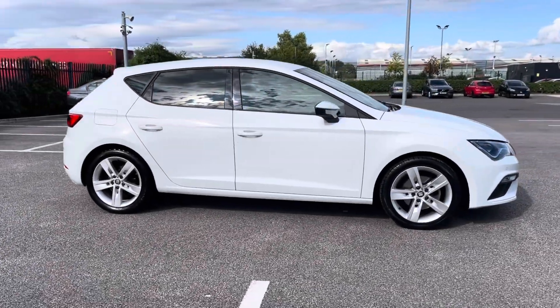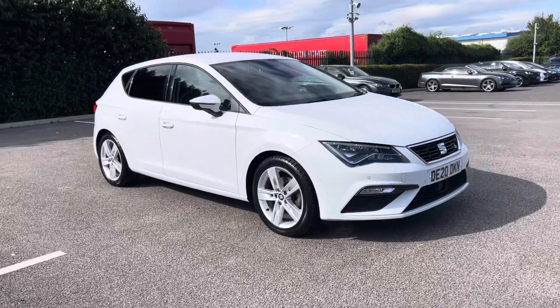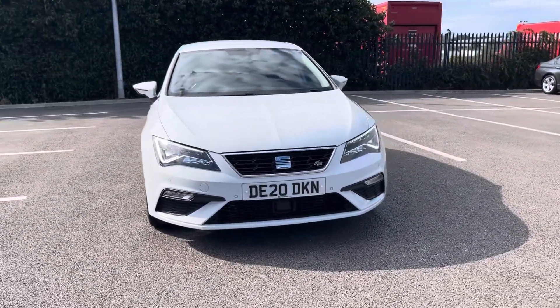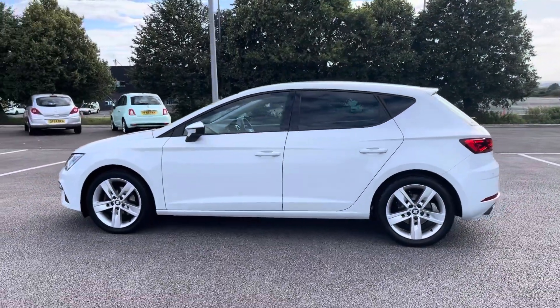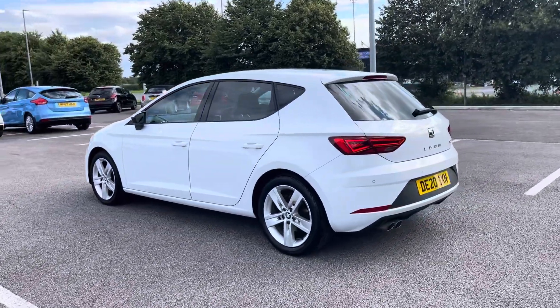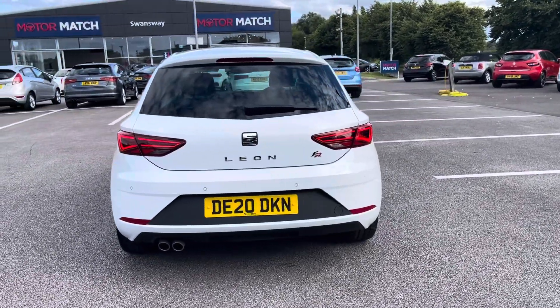Hi, my name's Inay from Motor Match Chester and today I'll be taking you around one of our used cars for sale, which is the Seat Leon FR with a 1.5 litre petrol engine and manual transmission. This 2020 vehicle comes in a stunning Nevada white colour from two previous owners and it boasts a part service history with the last completed at 19,222 miles.